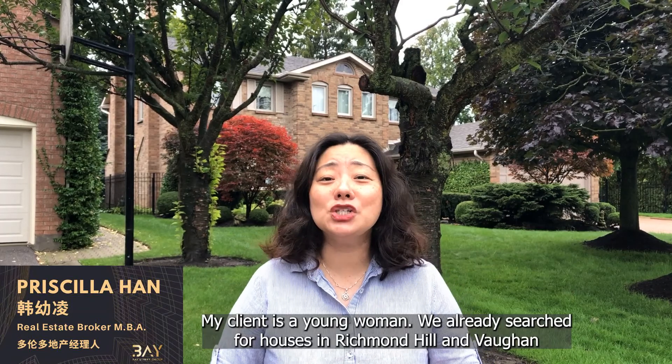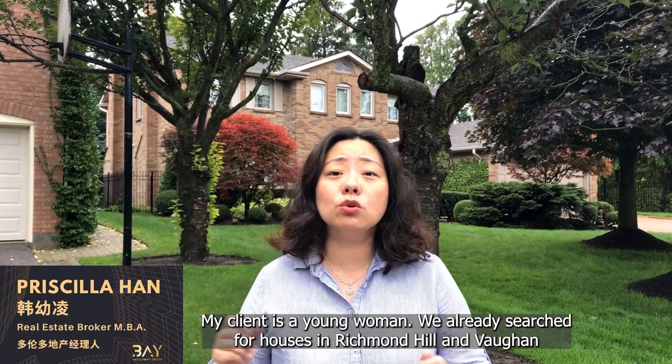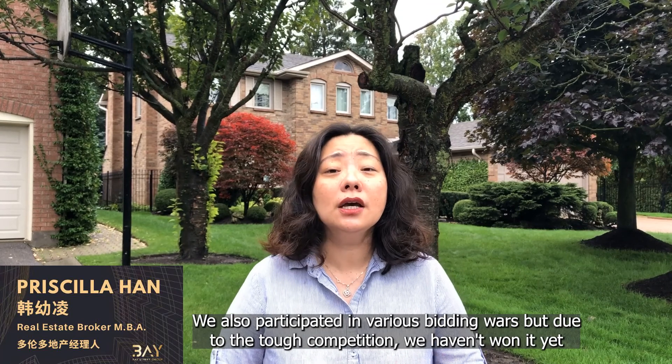My client is a young woman. We already searched for houses in Richmond Hill and Vaughan. We also participated in various bidding wars, but due to the tough competition, we haven't won it yet.